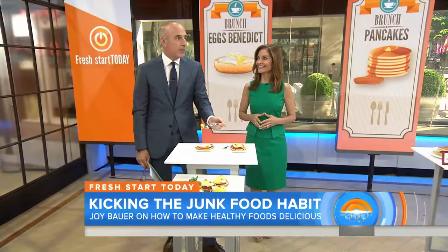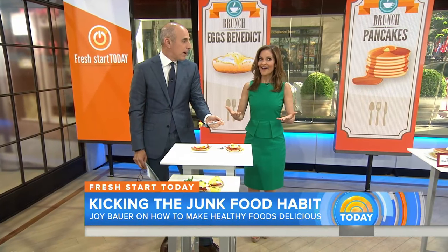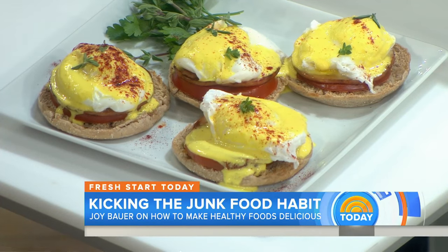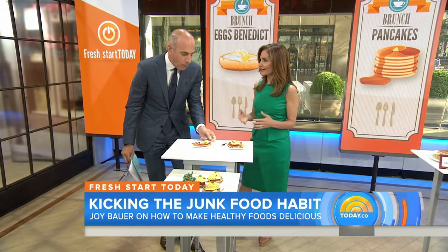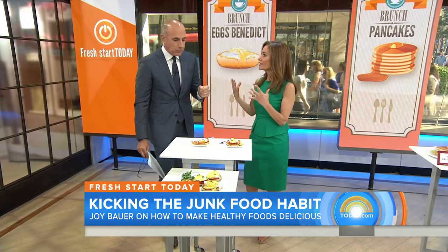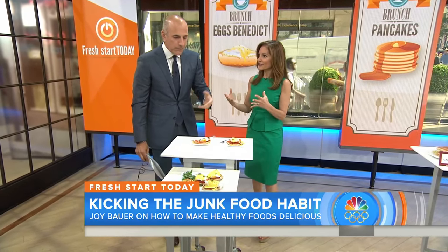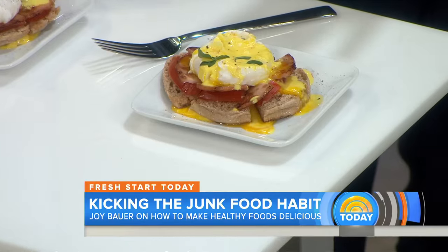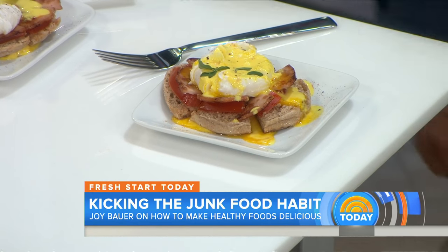I take back every bad thing I've ever said about you. I just ate this version, the low-calorie one — it's unbelievable. And you saw that calorie drop. It's all about strategy. And it looks exactly like what we're used to seeing, because the yellow bell pepper gives it that signature yellow color. No egg yolks, no butter. Home run. Excellent.